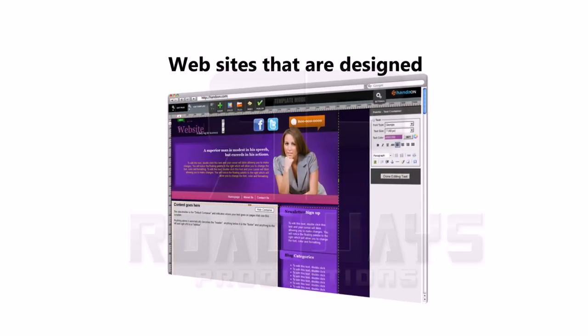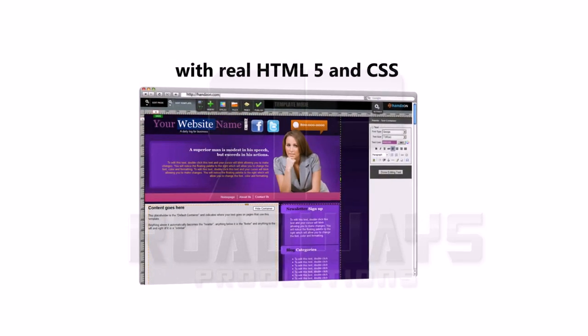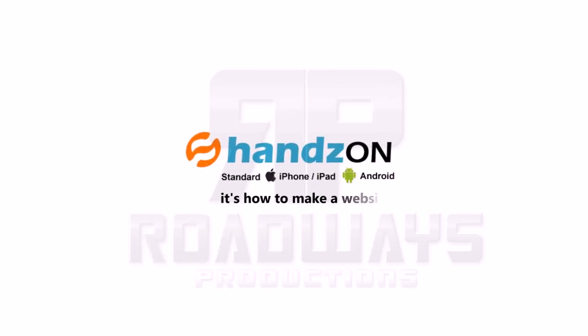So there you have it. Websites that are designed easier and found on Google with real HTML5 and CSS. All done like a pro. Hands On — it's how to make a website.